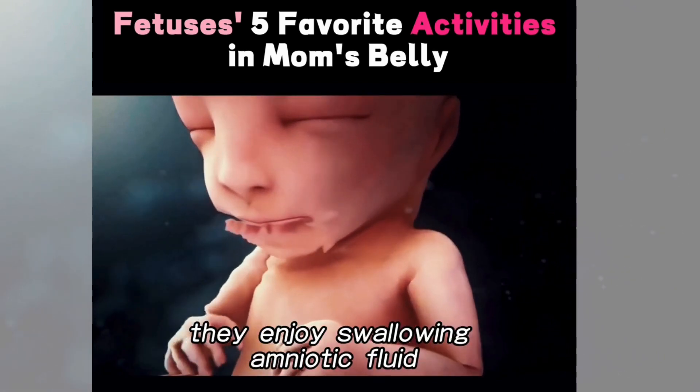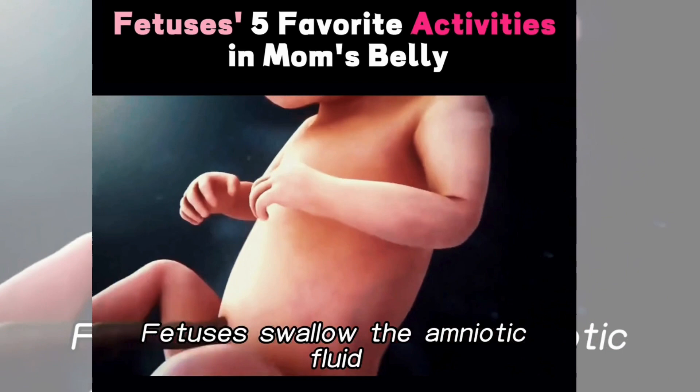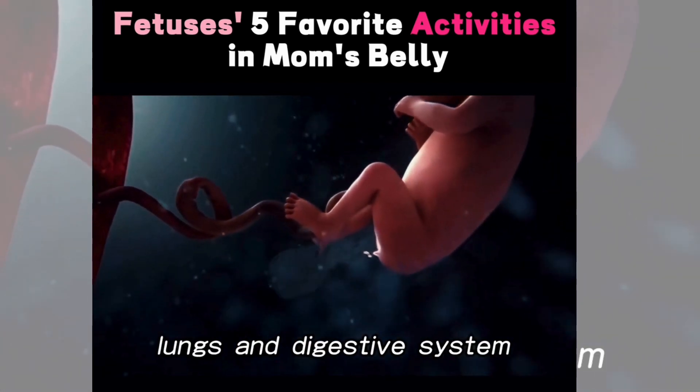First of all, they enjoy swallowing amniotic fluid. Fetuses swallow the amniotic fluid and expel it from their bodies. This helps in the development of their lungs and digestive system.